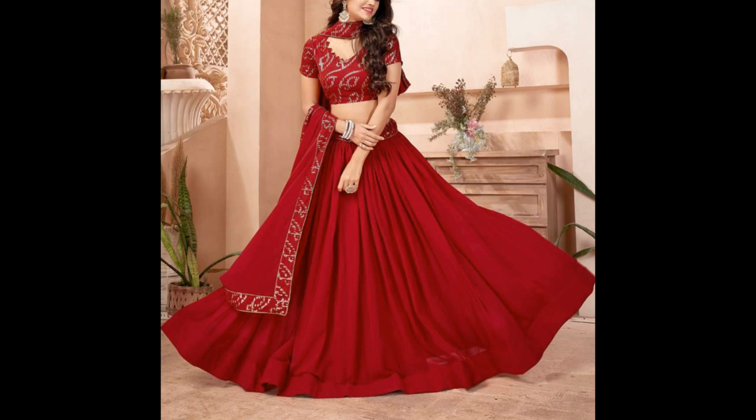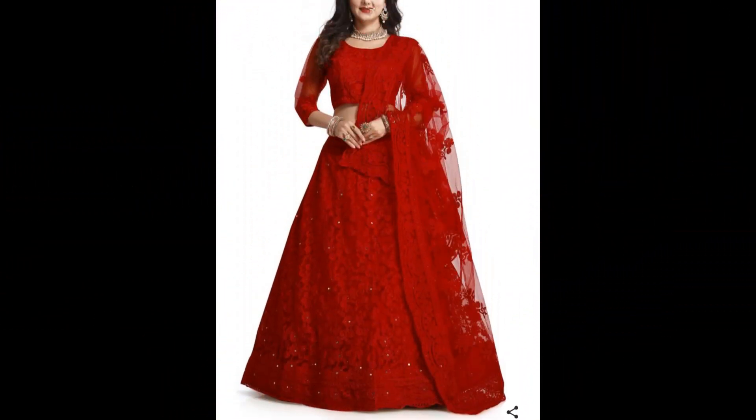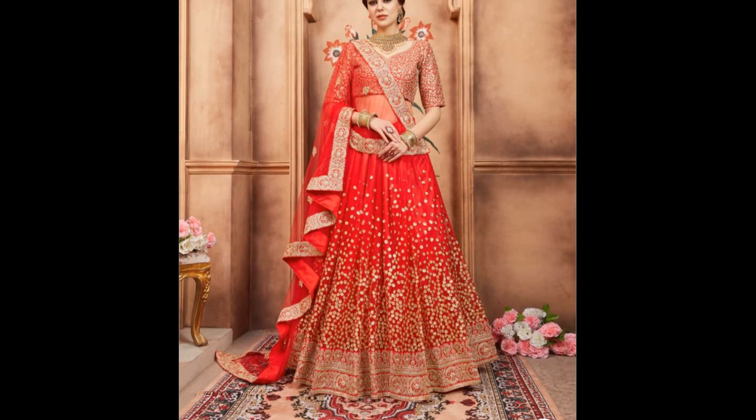So get ready to explore the perfect ensemble for Navaratri Day 3 and make sure to like, share and subscribe for more fashion inspiration. Let's celebrate Navaratri with grace and glamour.